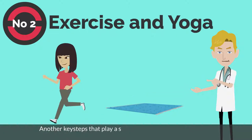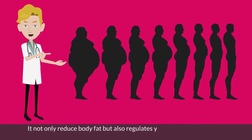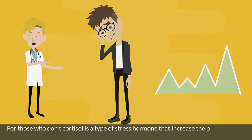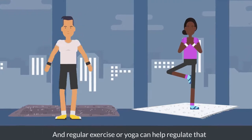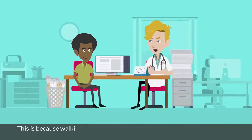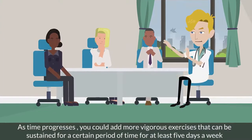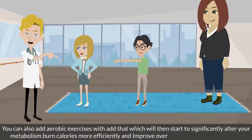Number 2: exercise and yoga. Another key step that plays a substantial role in reversing type 2 diabetes is exercise and yoga. It not only reduces body fat but also regulates your metabolism and gets you in shape. Exercise also regulates your hormones. Cortisol is a type of stress hormone that increases glucose production in the body, which is not good for someone with diabetes, and regular exercise or yoga can help regulate that. You should start with beginner exercises and walking or running, as these are some of the best cardio exercises. As time progresses, you can add more vigorous exercises sustained for a certain period, at least 5 days a week. You can also add aerobic exercises, which will start to significantly alter your metabolism, burn calories more efficiently, and improve overall mitochondrial function.